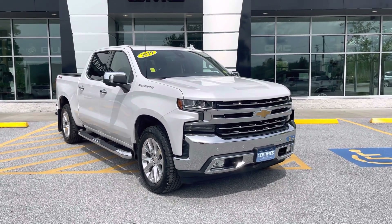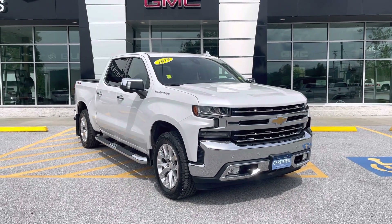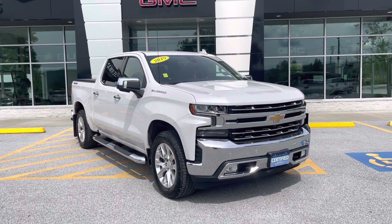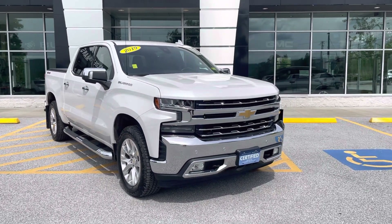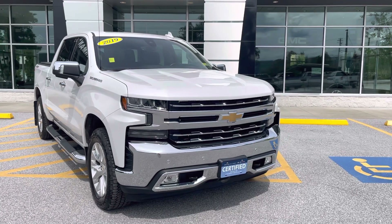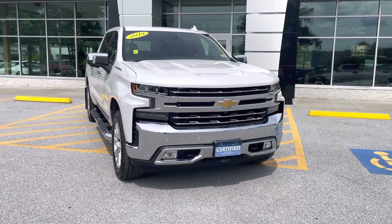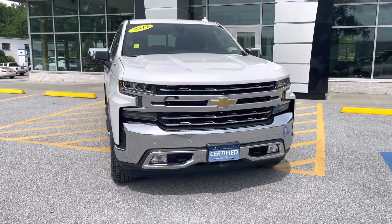I want to personally thank you for inquiring about this just-arrived 2019 Chevrolet Silverado LTZ Crew Cab. As you can see from that front plate, this vehicle is certified pre-owned, which means it's undergone a 172-point inspection. It also means you get an extra one year, 12,000 miles on the comprehensive warranty, up to six years or 100,000 miles on the powertrain.